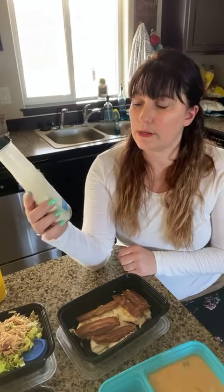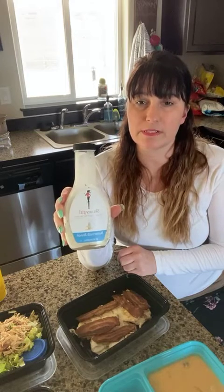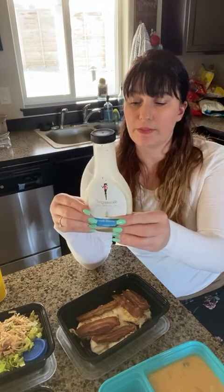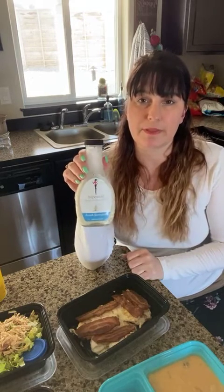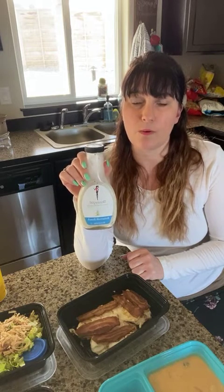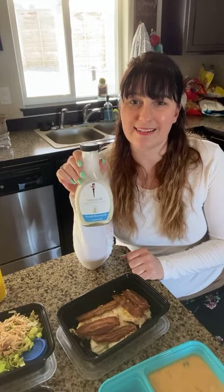This is Skinny Girl — it's a buttermilk ranch dressing. There are other flavors of Skinny Girl out there as well, and it is fat-free, sugar-free, and really healthy. It's a good ranch to use, especially if you want to mix it with a hot sauce. It tastes really good when you mix it with something like Tapatio or Frank's Red Hot.